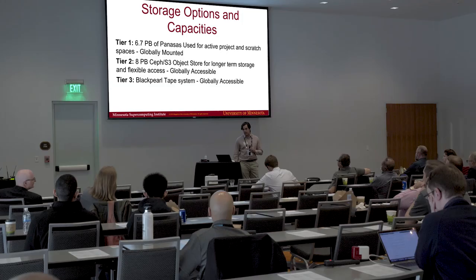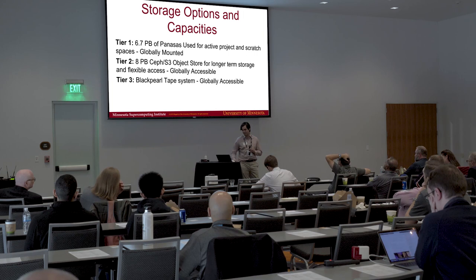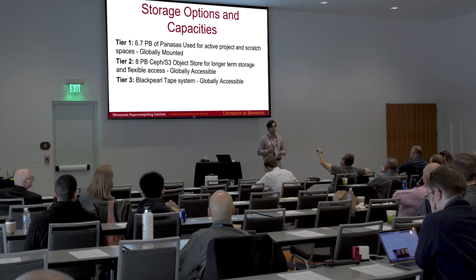We do have a second tier, which we use to move some of the longer-term projects off of this active processing area. It's an object store that we've built based on a Ceph cluster. And then we have a tape library that we use to offload a lot of things. We're really trying to keep the Panasas fully focused on the more active solutions, but with that many users and groups, we have a mix of old and new data on the systems.